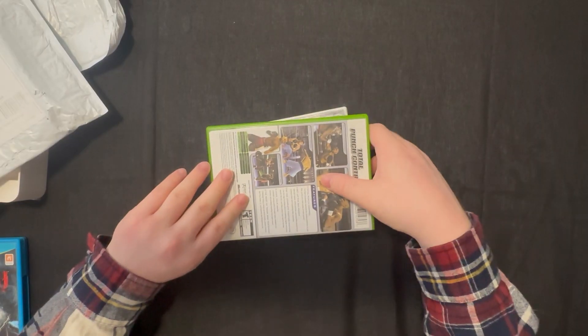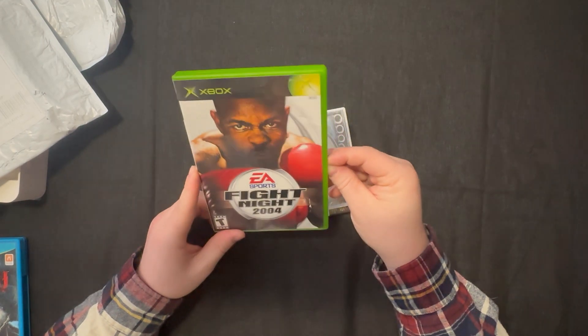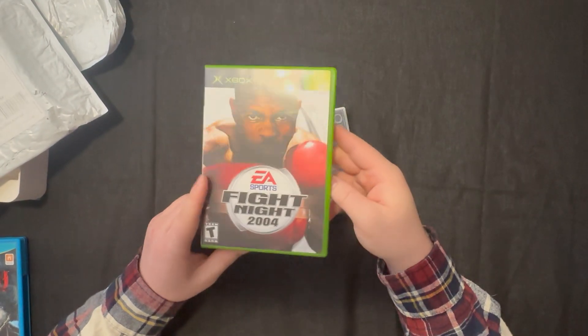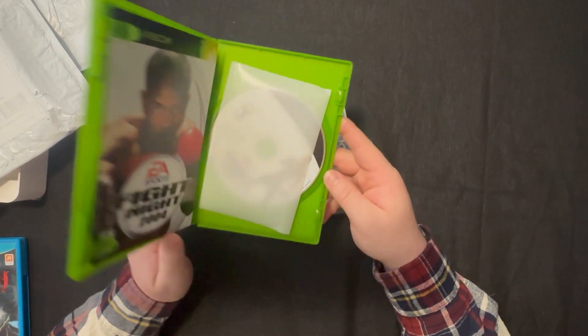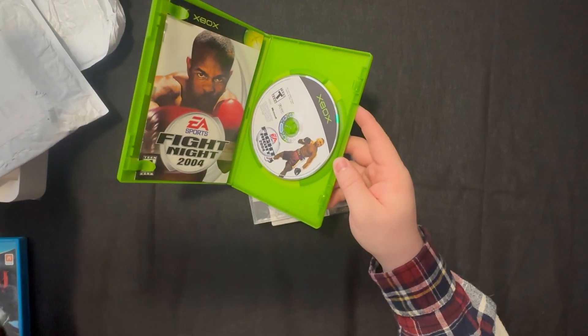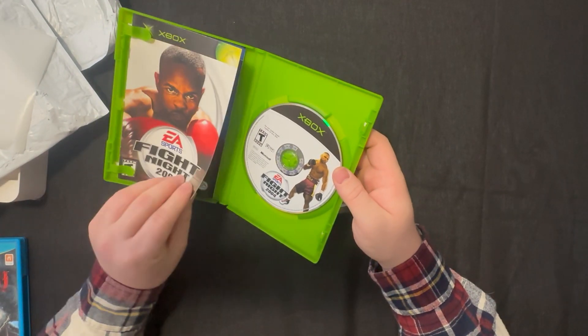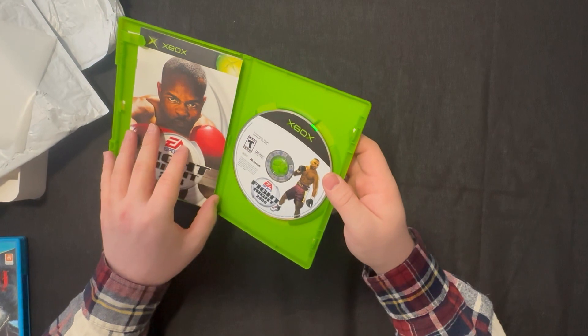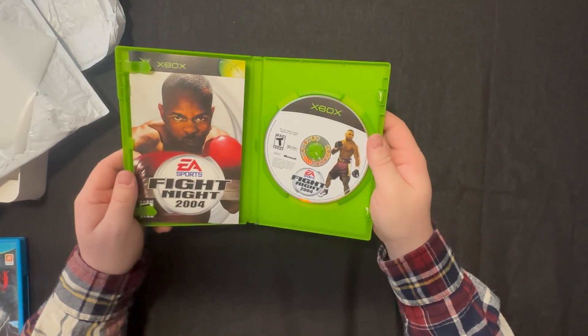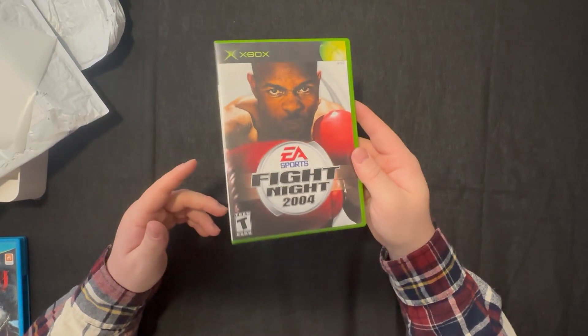A fighting game? To be honest I don't remember buying this. Fight Night 2004. I think he put this in here maybe to protect some of the stuff inside, but it's complete in box. If you know me, you know I'm going for a complete original Xbox collection, so I'm going to need this regardless. I'm guessing this one was really cheap though, so it's going to go on the shelf — I might put it in one day.